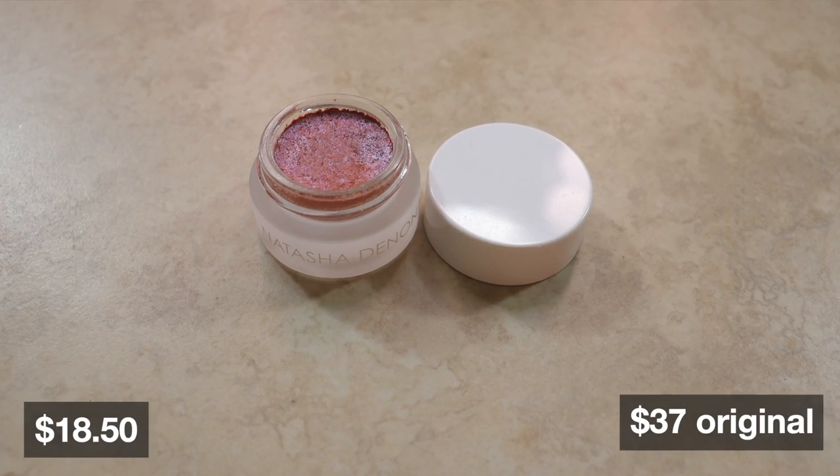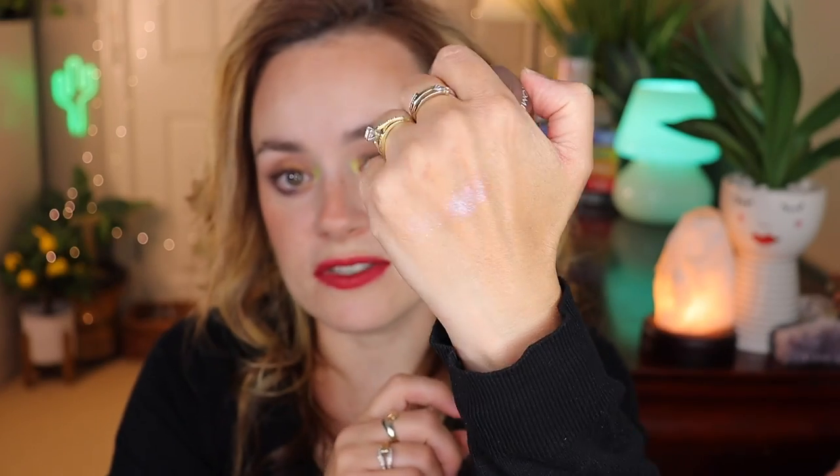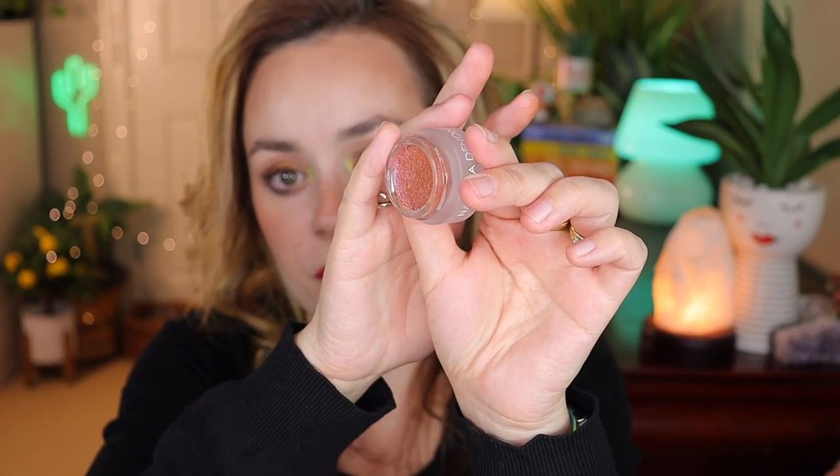On July 16th I purchased the Natasha Denona Duochrome Top Coat in Brown/Mo Purple. This retails for $18.50, original price $37, from the Sephora website. I would not pay $37 for this, but for $18 it's worth it. It's a cute shimmer product you can use as a top coat on top of eyeshadow, or on its own for a quick glam soft look with mascara. It's duochrome — changes from purple to a bronzy shade — but it's not very pigmented.